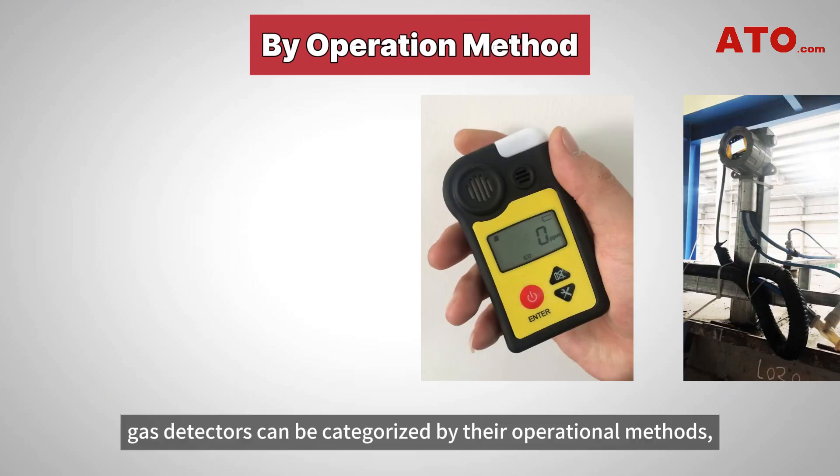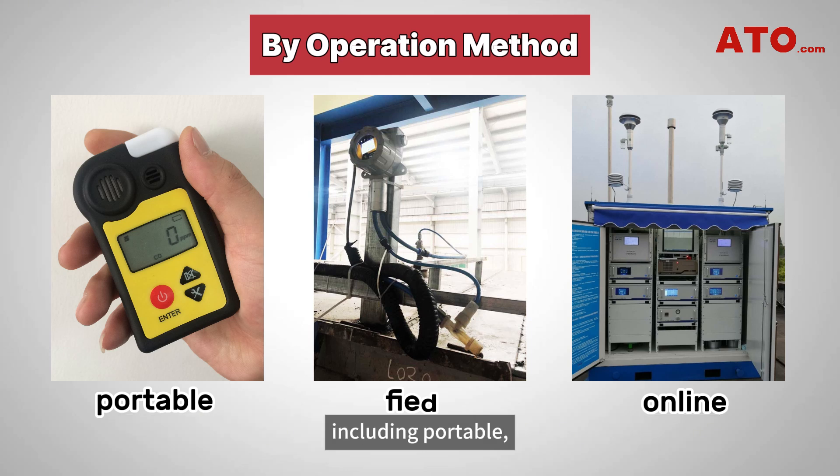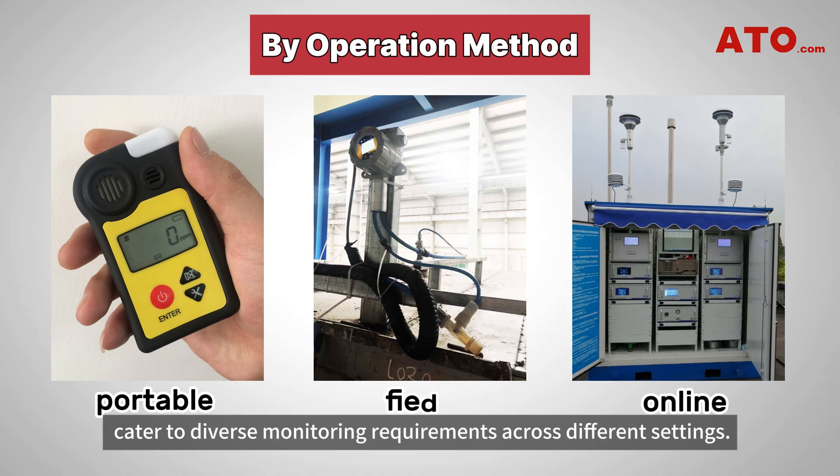Furthermore, gas detectors can be categorized by their operational methods, including portable, fixed, and online gas detectors. These variations in operation and installation methods cater to diverse monitoring requirements across different settings.